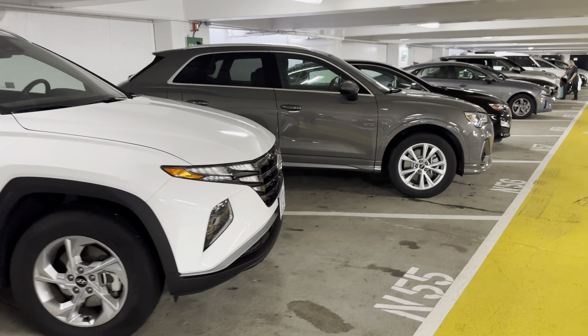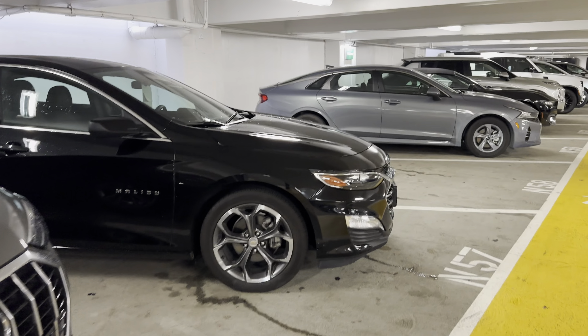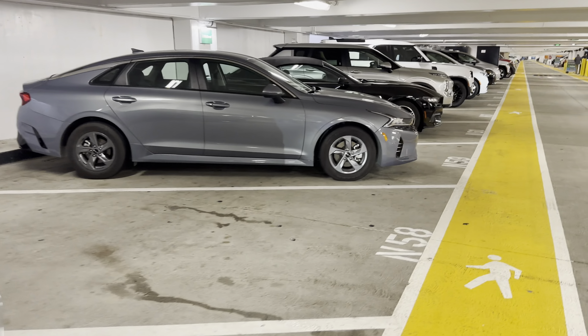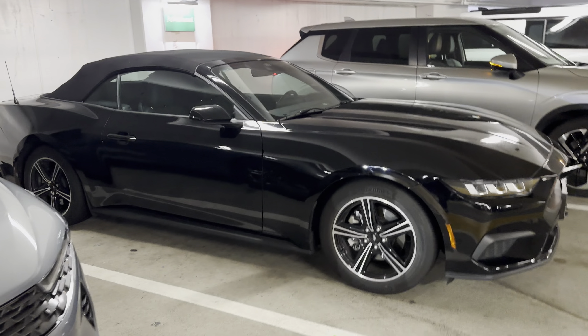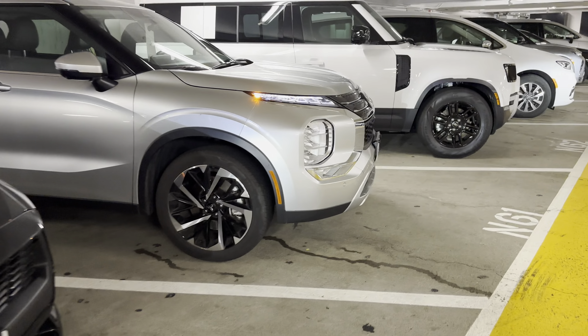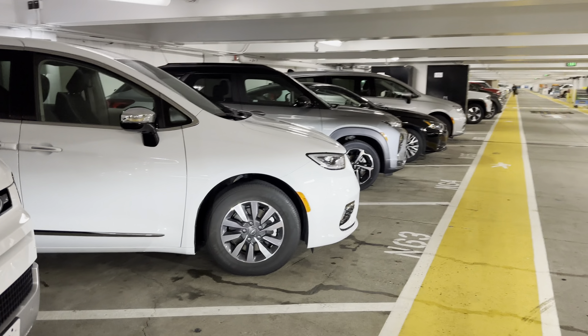Minivans. Pouties. And there's quite a few more cars on the other side — see some Pouties over there. There's that new Mustang convertible. Anyway, let's go down a little. Yes, thank you.